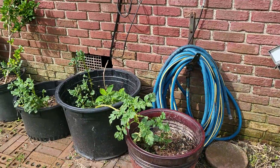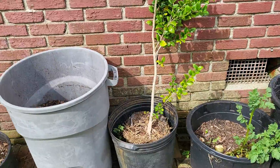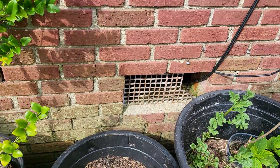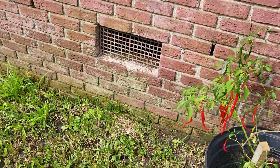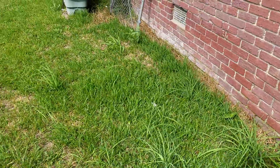I don't see any cracks in the foundation. It does have a crawl space under there, so any inspection that we're going to have done is going to need to get underneath, under the crawl space.